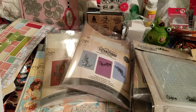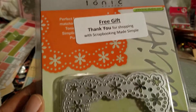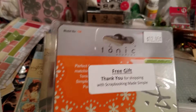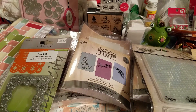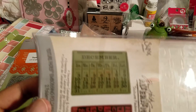Oh, I actually got a die — this is the free gift! Thank you for shopping at Scrapbooking Made Simple. That's a very cute die, and that's awesome. I noticed she had said there would be a giveaway item but I didn't know what it was going to be.